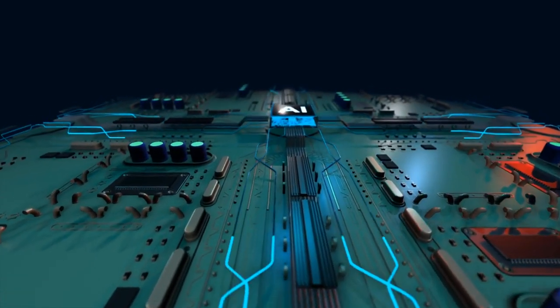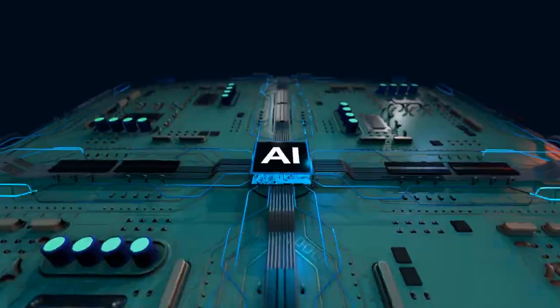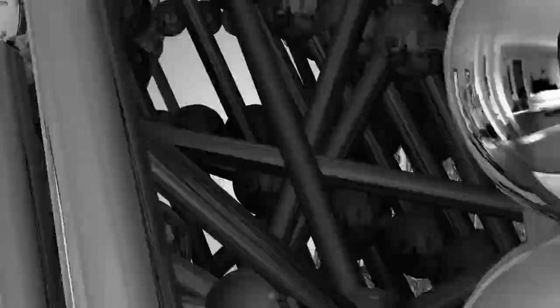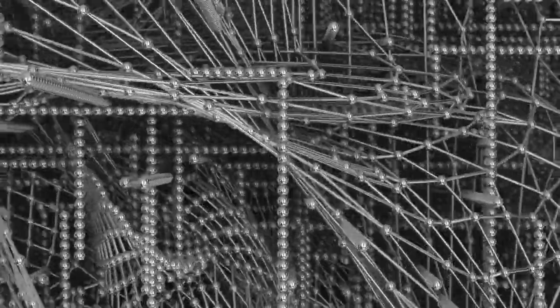One of the coolest things about AI art is that it can create stuff that humans might never think of. For example, one AI program takes an image and analyzes it, looking for patterns and shapes. Then it enhances those patterns and shapes to create something exaggerated and surreal.